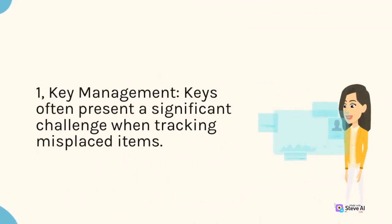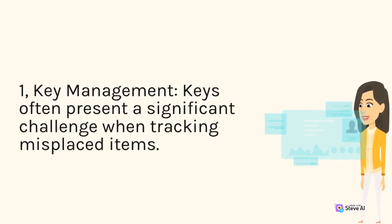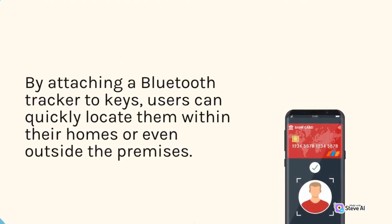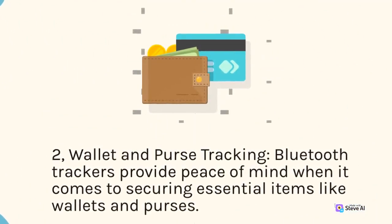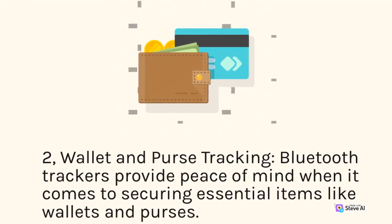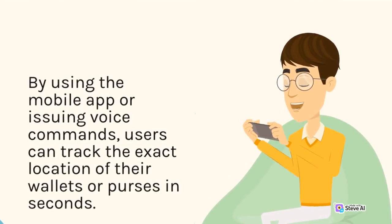Key management: Keys often present a significant challenge when tracking misplaced items. By attaching a Bluetooth tracker to keys, users can quickly locate them within their homes or even outside the premises. Wallet and purse tracking: Bluetooth trackers provide peace of mind when it comes to securing essential items like wallets and purses. By using the mobile app or issuing voice commands, users can track the exact location of their wallets or purses in seconds.